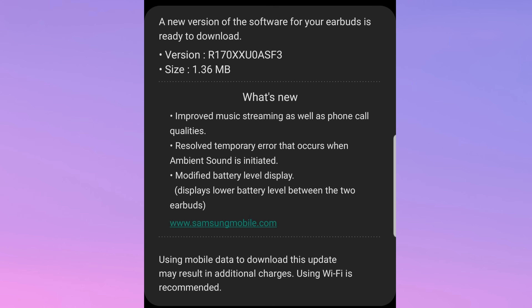The other thing, which I know some other people have been having issues with as well — they resolved a temporary error that occurs when ambient sound is initiated, where you'd get a certain error on screen that would stop ambient sound from working properly. So this fixes that. And they also modified the battery level display — it now displays the lower battery level between the two earbuds. An absolute awesome update from Samsung; this is a much needed one for sure.